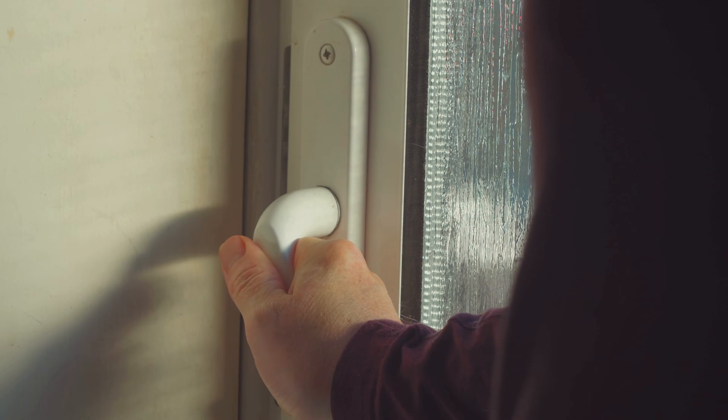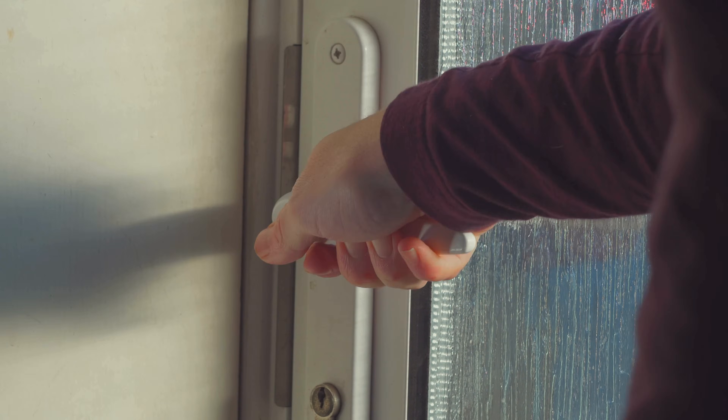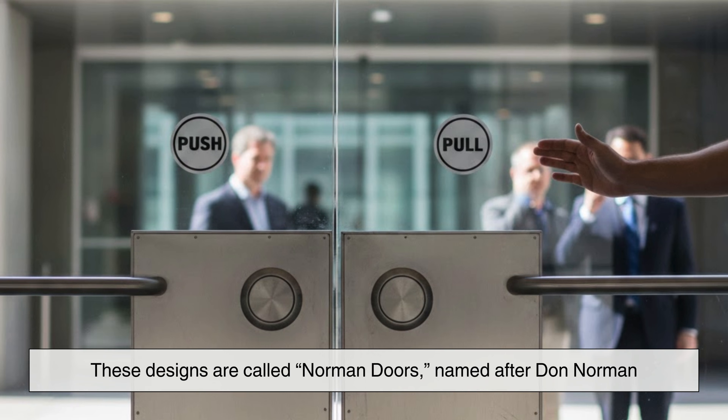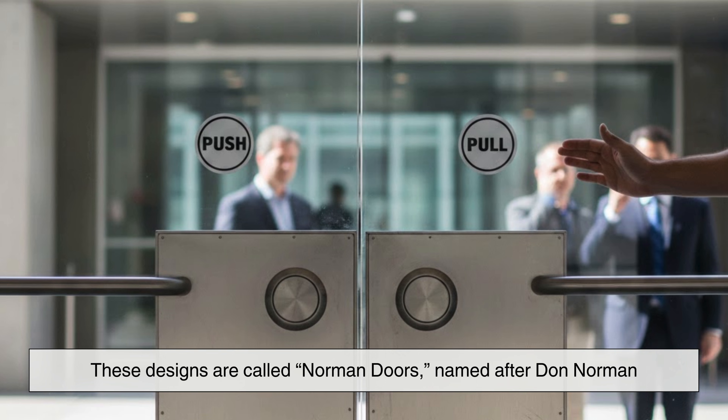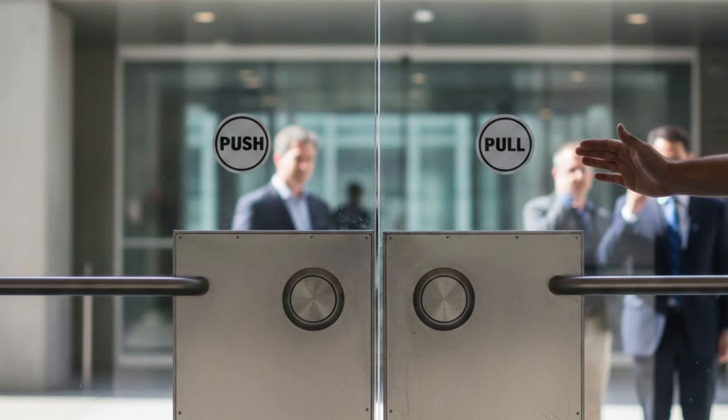These cues are simple but powerful. So when a door contradicts them — like a pull handle that needs pushing — people get confused. These designs are called Norman doors, named after Don Norman. But beyond confusing cues, door direction is mostly about safety.